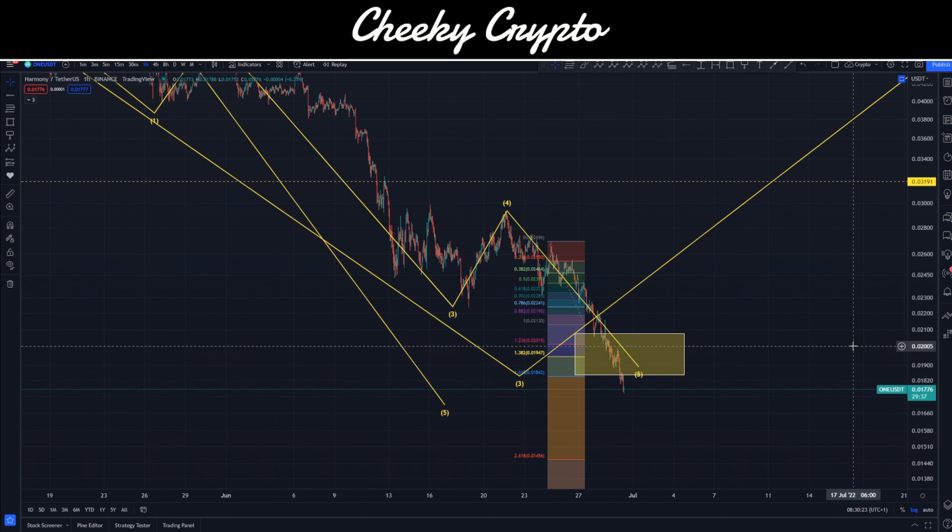Hi and welcome back to Cheeky Crypto. Today we're jumping into the world of Harmony ONE, taking a look at what's been going on most recently with the price action and what I would expect to happen next.